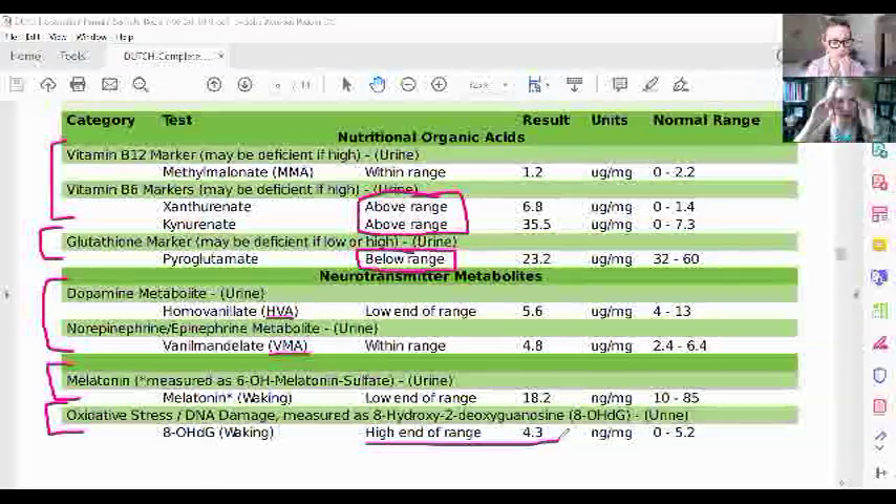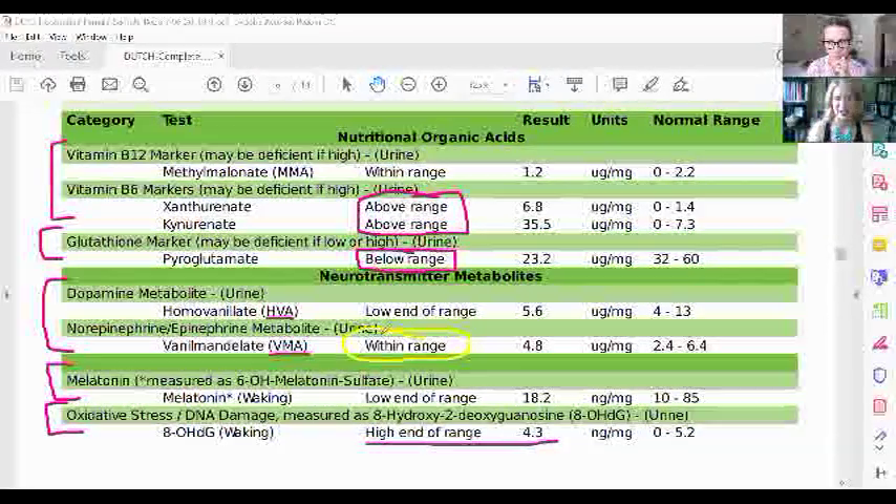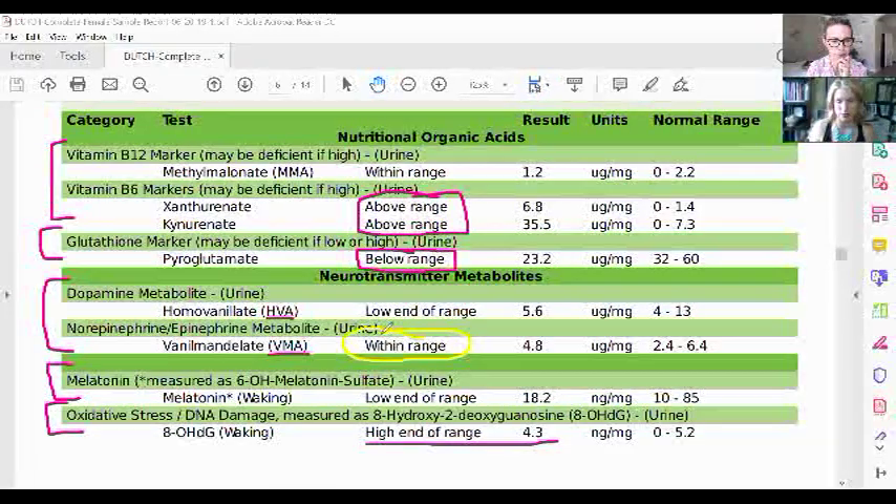Her DNA damage marker is getting higher — the higher it is, the more DNA damage she's having. Because her estrogen is high and her detoxification pathways are not good, I do not want this to get any higher. This is a direct indicator of DNA damage and it concerns me. Those B vitamins are really important for hormones, detox, and energy. Sometimes on this extras page you find something really helpful — for example, I was consulting with someone who had anxiety and normal cortisol, normal progesterone, normal estrogen, but their VMA marker was really high, suggesting their adrenaline was elevated. It was an adrenaline issue, not a cortisol or hormone issue.